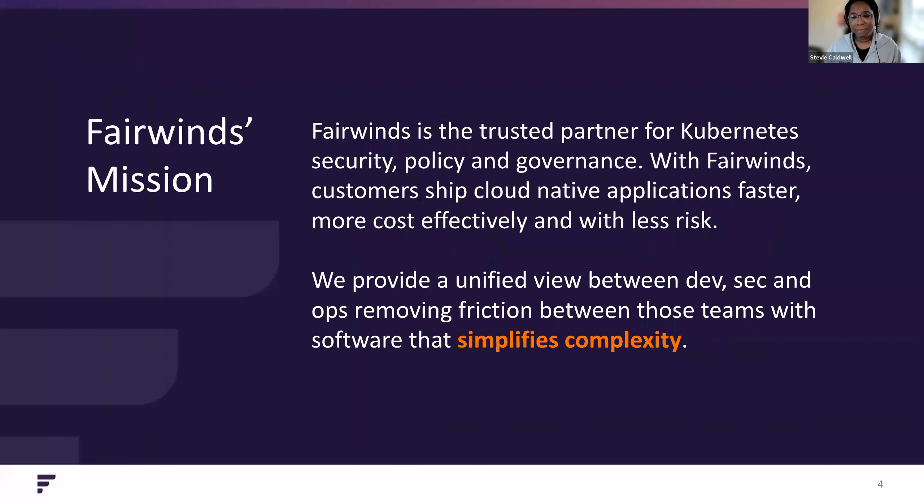Fairwinds is a trusted partner for Kubernetes security, policy, and governance. With Fairwinds, customers ship cloud-native applications faster, more cost-effectively, and with less risk. We provide a unified view between Devs, Sec, and Ops, removing friction between those teams with software that simplifies complexity.